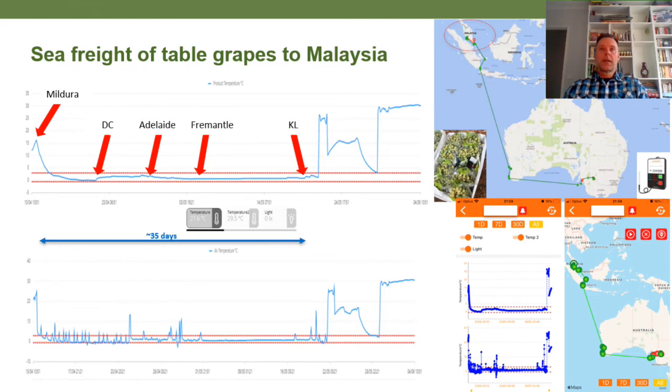Here's an example of a delayed cooling trial where we were monitoring temperatures from Mildura all the way to Malaysia. The temperature graphs on the left and the map at the top right is what you would see on the dashboard, and the two graphs at the bottom right are what you would see on a mobile phone through their app.